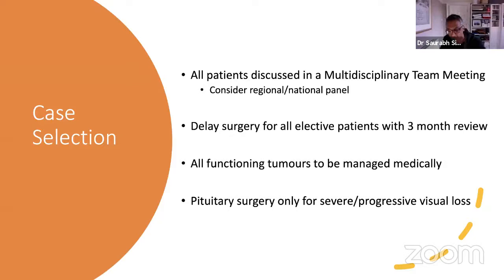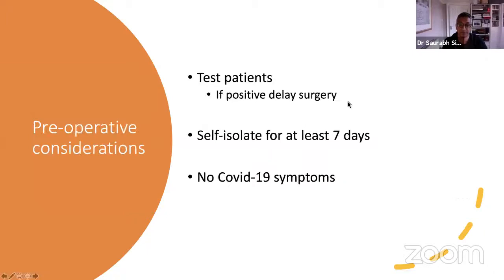We made a decision that all elective patients should be delayed. One of the great advantages of pituitary patients is it's a benign, slow-growing tumour. In the UK, many of these patients can be delayed and just have a repeat scan or review at three months. We've also agreed nationally that all functioning tumours should be managed medically where possible — for Cushing's, you can start metirapone on a block-and-replace; for acromegaly, start lanreotide or octreotide. Pituitary surgery should only be reserved for those with severe or progressive visual disease.